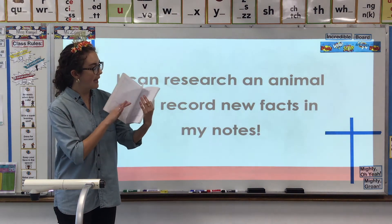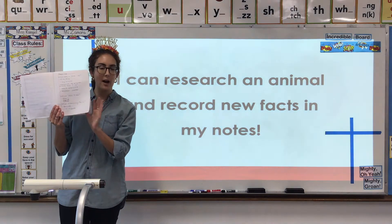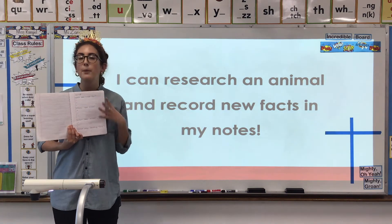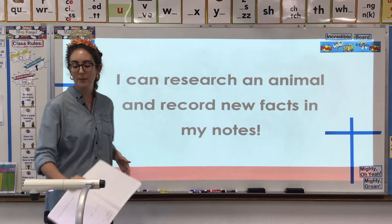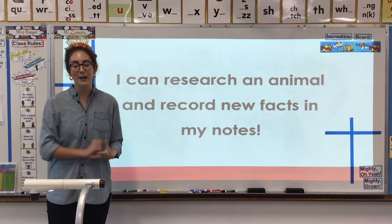Just like last week, how you used your notebook to record our questions and our notes, you're going to do the exact same thing. So make sure you have a nice paper or notebook out — you're going to use that at the end of our lesson today. We're going to be doing research and note-taking again, but you are going to be in charge.